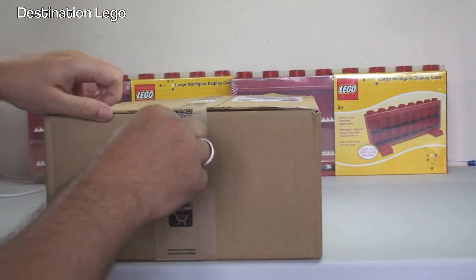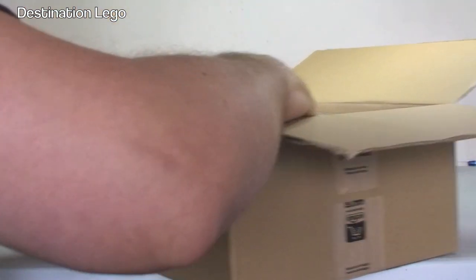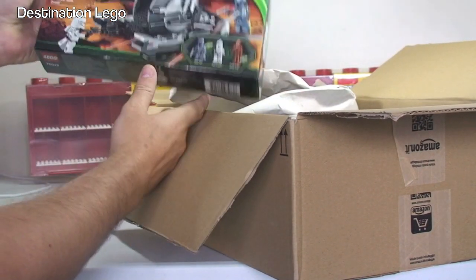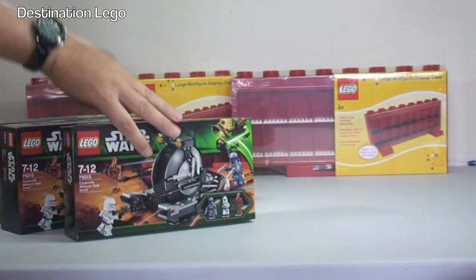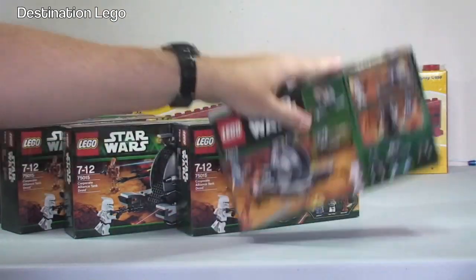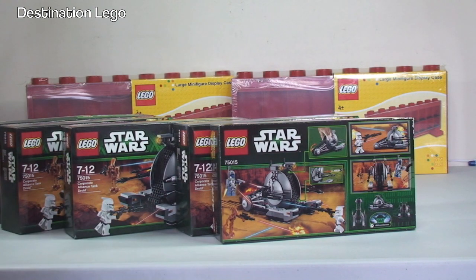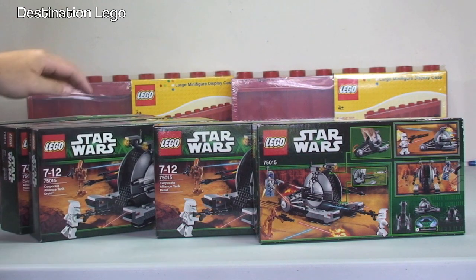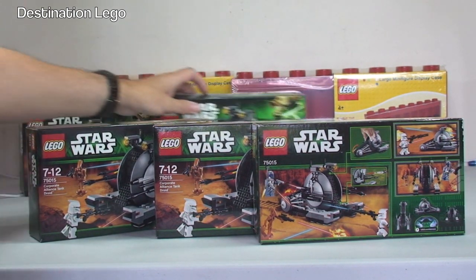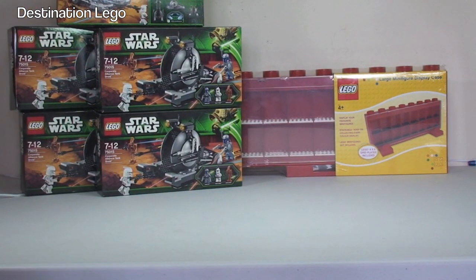Next, another box from Amazon. In this one we have LEGO Star Wars 75015, the Corporate Alliance Tank Droid — one, two, three, four, five. So another five of those. I don't know how many I've got now in total, possibly 20-plus. Some of them will be going in my Droid Army, which I'll be assembling soon and filming that video. The rest are to be sold on my BrickLink store, which is now open — it's Destination Bricks. I'm starting to put sets up there now.